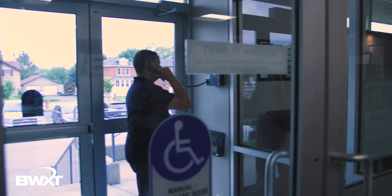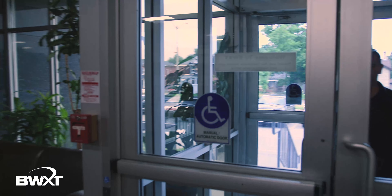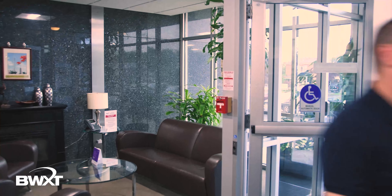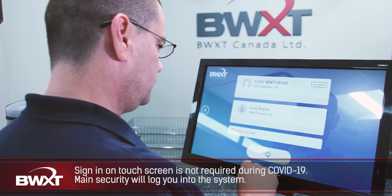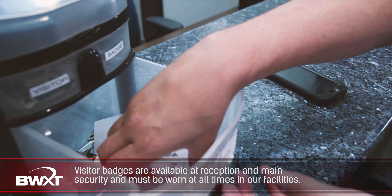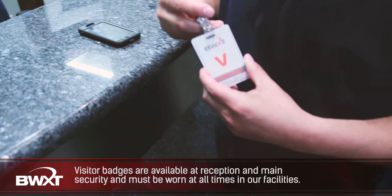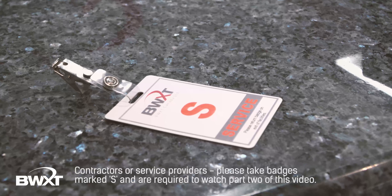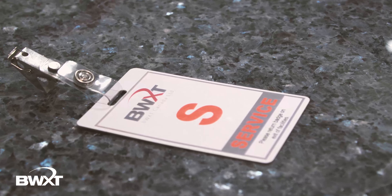Upon arriving at main reception, you'll be required to use the telephone to gain entrance. If you know your sponsor's extension, please dial it; otherwise call security and let them know who you are here to see. You'll be required to sign in on the visitor system using the kiosk and obtain and wear a visitor badge. Badges are available at our main reception and security desks. This visitor badge must be worn at all times while at our facilities and must be returned when you leave. If you are a contractor or service provider, please take a badge marked S and ensure you watch the second part of this video titled Contractor Safety.